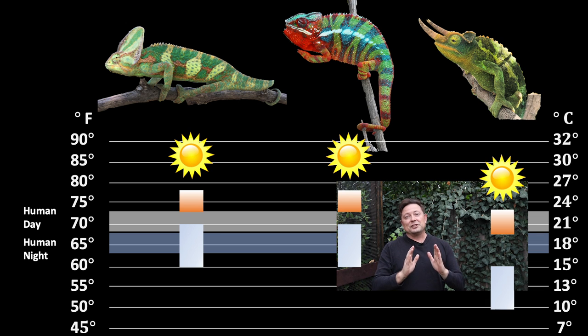So if you're not able to give the Jackson's chameleon these cool daytime temperatures and nighttime drop, then it's probably best to stick with the colorful veiled and panther chameleons.